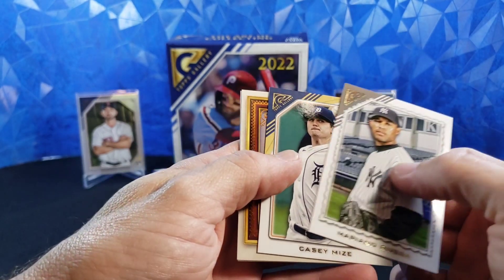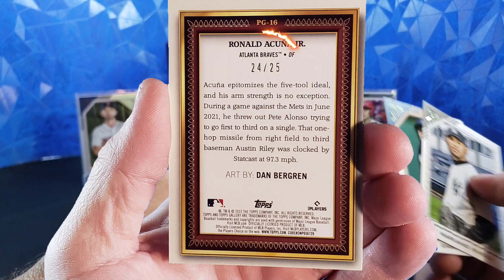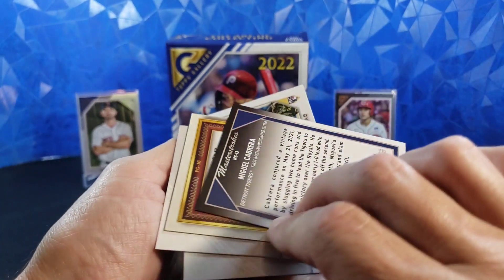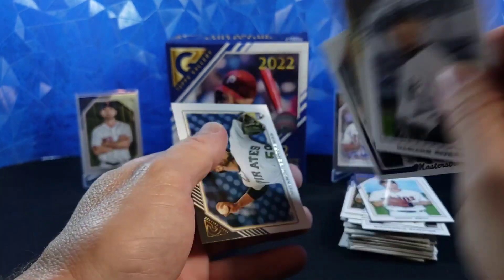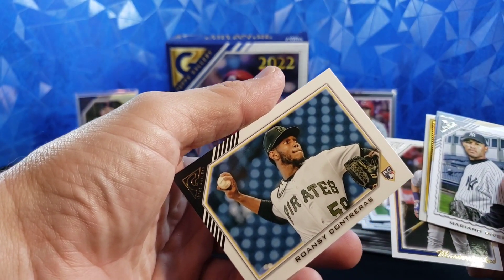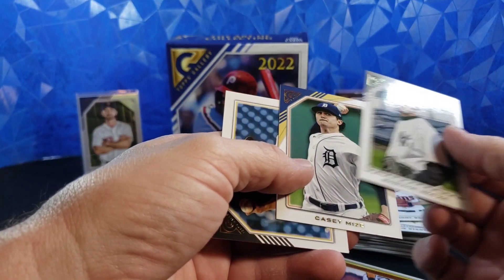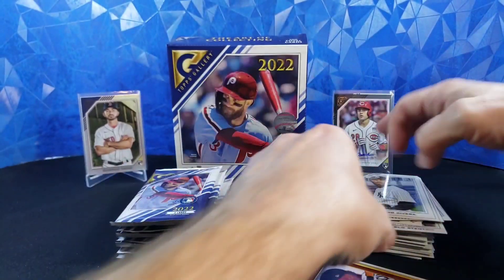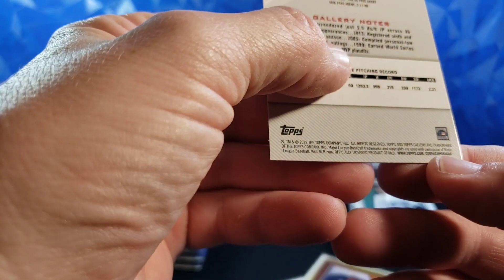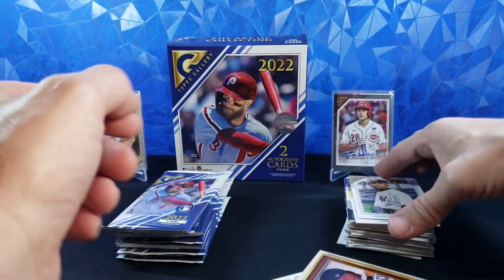Mariano Rivera, Casey Mize, Ronald Acuna. Master Strokes — Cabrera, not a parallel or numbered or anything — and Contreras rookie, Runas Contreras. A couple of those inserts. I'm going to go through and look for all these short prints. I have heard that the short print — you know how Topps is with their numbers — 715, I think is what it is, it's going to end in 715. Those are the short prints, but they should be noticeable.